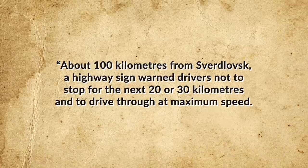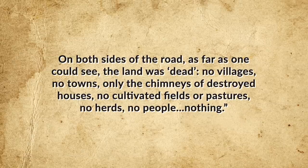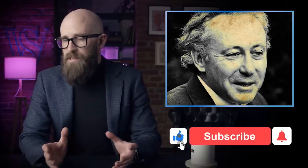But the scars left by the disaster on the surrounding countryside could not be so easily hidden. In 1960, Soviet physicist Lev Tumerman visited the area and reported scenes of utter devastation: "About 100 kilometers from Sverdlovsk, a highway sign warned drivers not to stop for the next 20 or 30 kilometers and to drive through at maximum speed. On both sides of the road, as far as one could see, the land was dead. No villages, no towns, only the chimneys of destroyed houses. No cultivated fields or pastures, no herds, no people. Nothing."